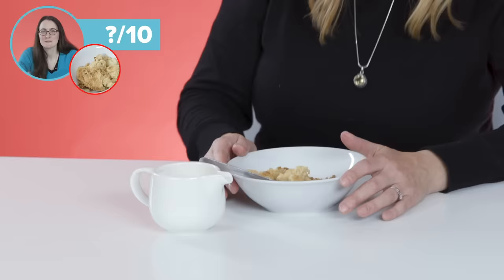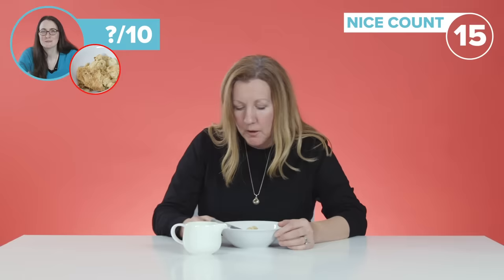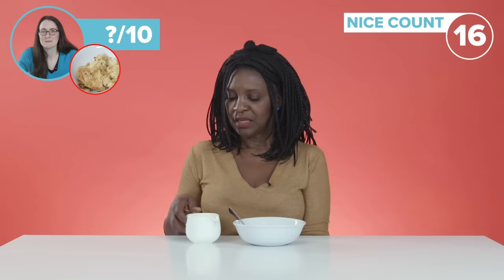Ooh, that looks lovely. This is how I think an apple crumble is traditionally made. A little bit overcooked here, but the apple looks nice. Yes, this is an apple crumble alright. This one here looks shop-bought to me, but it's nice.